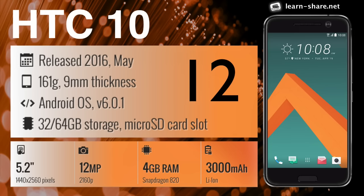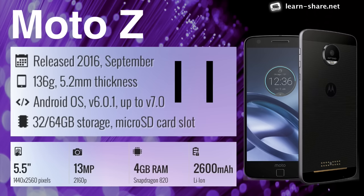HTC 10 — unparalleled performance and superb 24-bit high resolution sound. Motorola Moto Z — the world's thinnest premium smartphone.